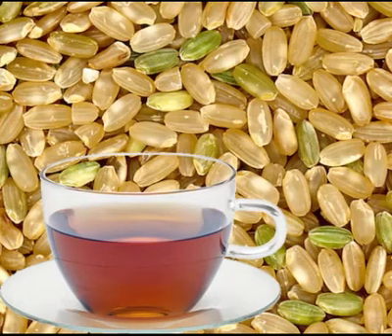Brown rice tea is also abundant in manganese, an essential trace mineral that maintains healthy nerve functions, stabilizes blood sugar levels, and aids the body in synthesizing cholesterol and essential fatty acids.